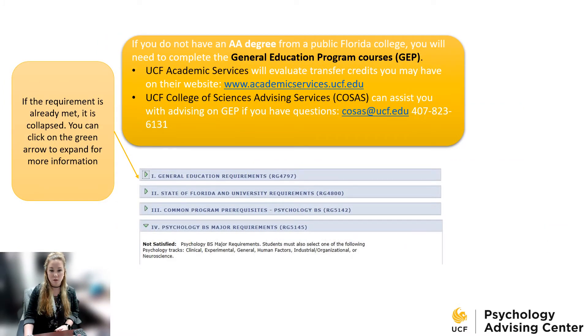The first requirements on your MyNight audit will be the general education program courses. If these are collapsed, that means they're already met — maybe you completed an AA degree prior to transferring, or maybe you already completed those requirements. If you have questions about the general education program classes, connect with your COSIS advisor. You can email them at COSIS@UCF.edu or go to the website to find out how to meet with them.